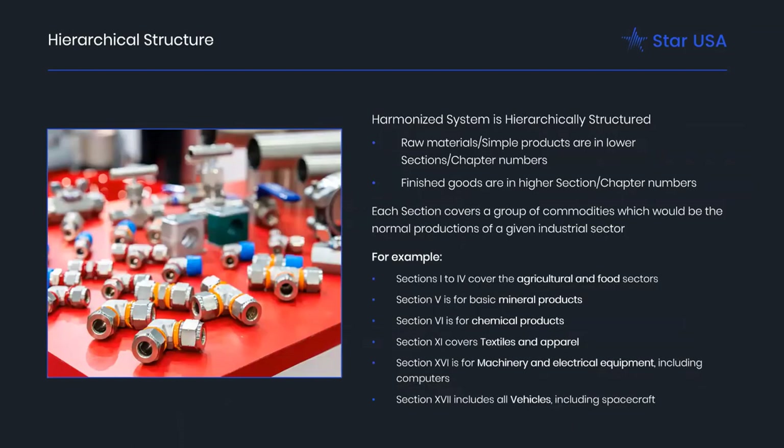The HS is hierarchically structured. It starts out with raw materials or simple products in lower section or chapter numbers, and finished goods in higher section or chapter numbers. Each section covers a group of commodities grouped together in a normal industrial sector. Sections are in Roman numerals, and chapter numbers are in our typical numbering. Sections 1 through 4 cover agricultural and food sectors. Section 5 is mineral products. Section 6 is chemical products. Section 11 covers textiles. Section 16 is machinery and electrical equipment. Section 17 is vehicles.